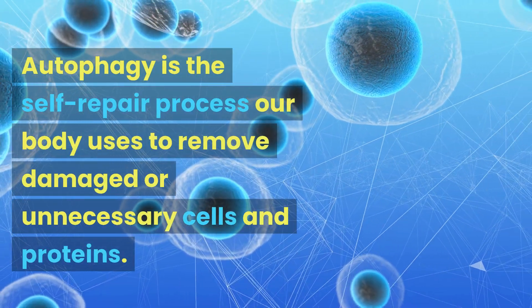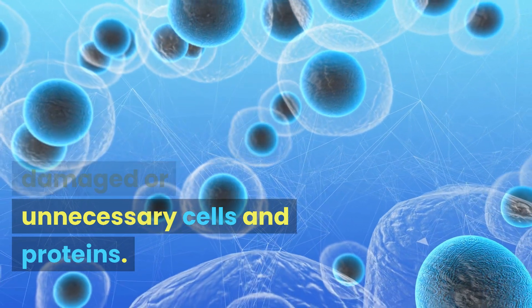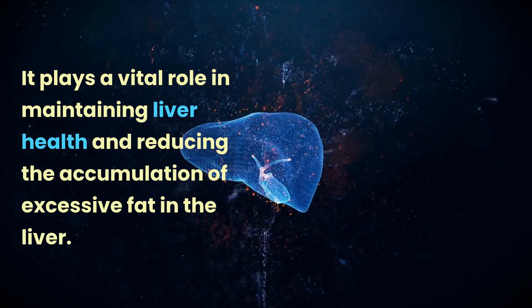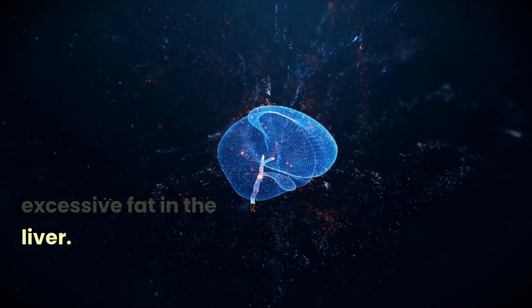Autophagy is the self-repair process our body uses to remove damaged or unnecessary cells and proteins. It plays a vital role in maintaining liver health and reducing the accumulation of excessive fat in the liver.